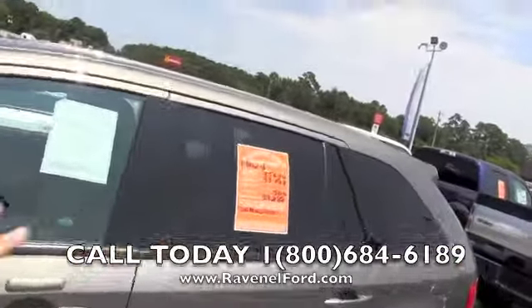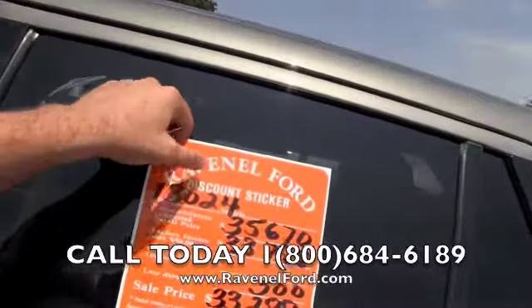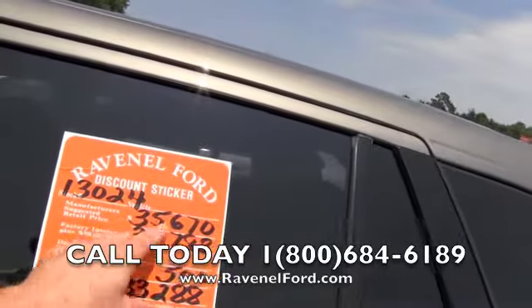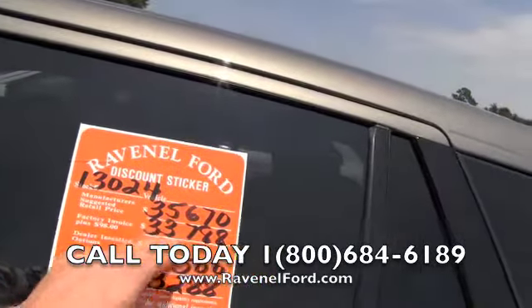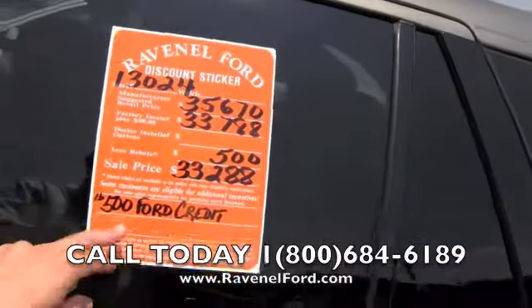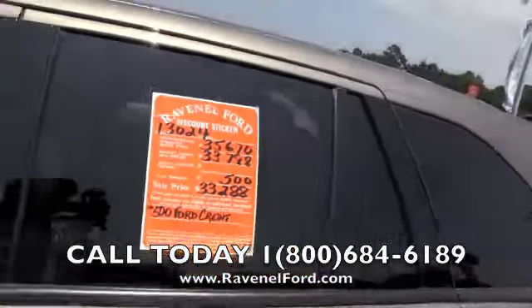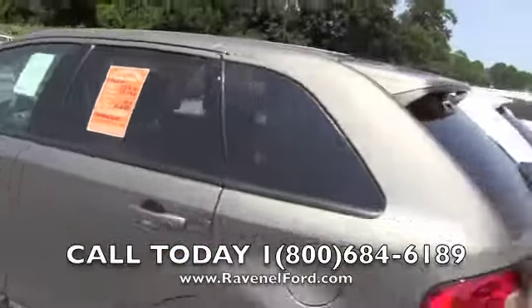Every new vehicle at Ravenel Ford has a discount sticker just like that on it. Stock number 13024 — manufacturer suggested retail price is $35,670. Factory invoice plus $98 is $33,788. Leicester rebate $500, sale price $33,288. Save another $500 with Ford Motor Credit. We're going to make it simple for you folks — it's called a discount sticker. No nonsense, no haggling. There it is, that's what it is.